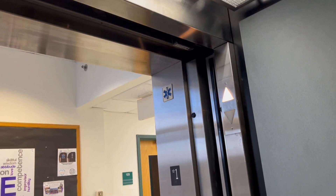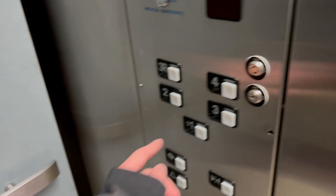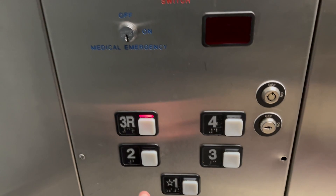I can't even tell if that door approach is making that sound. This was installed in — looks like May of 2000. Let's see if 3R works — yes it does.